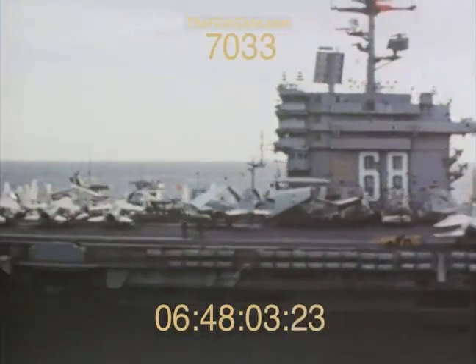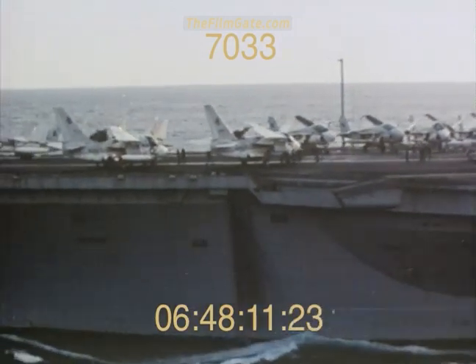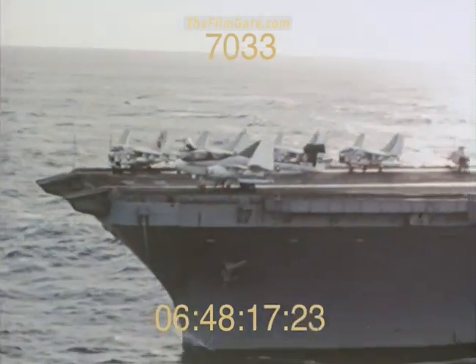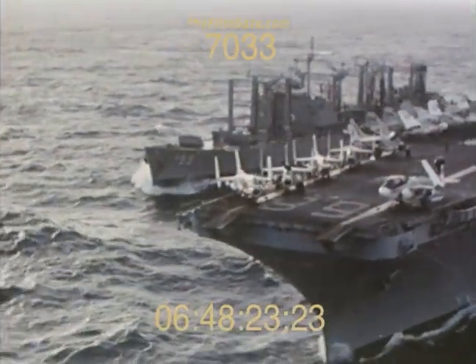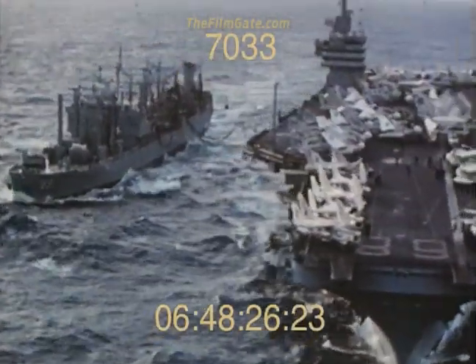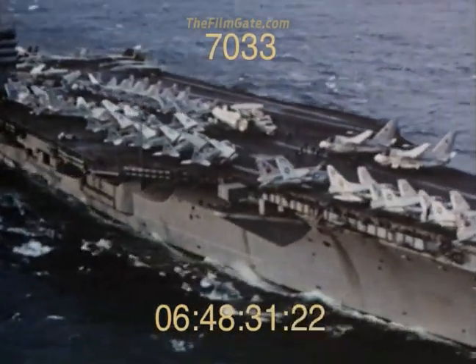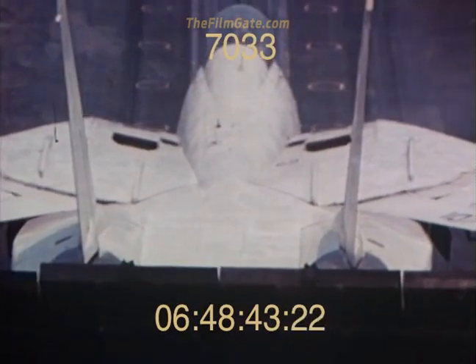The heart of it all: the 90,000-ton supercarrier. Nuclear-powered for unmatched operational flexibility. Sustained high speed and maneuverability, with enough fuel for 13 years. It's a self-sustaining mobile fortress. Its primary role? To project U.S. air power — nothing more, nothing less.